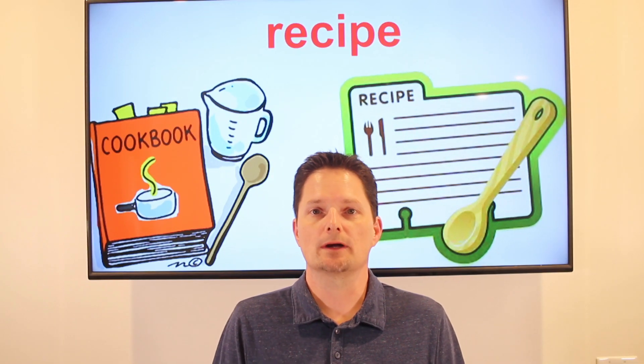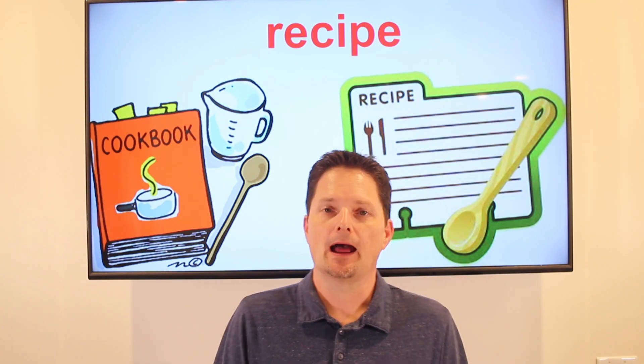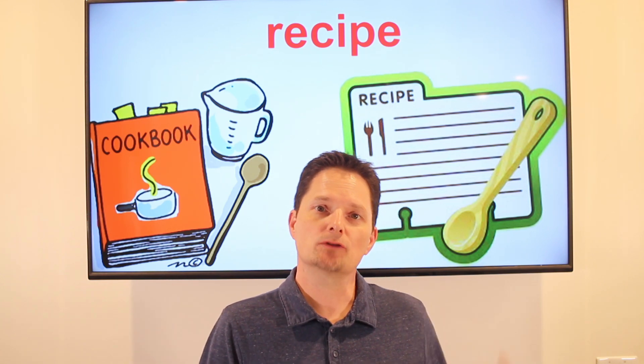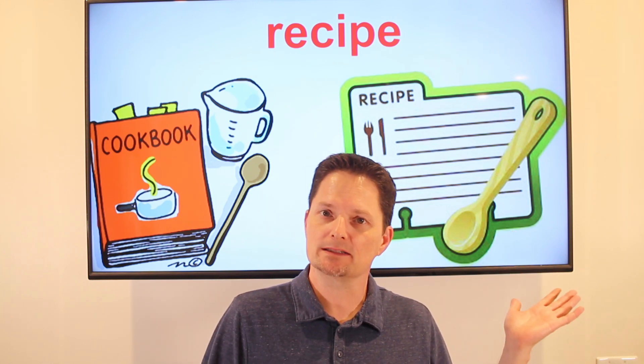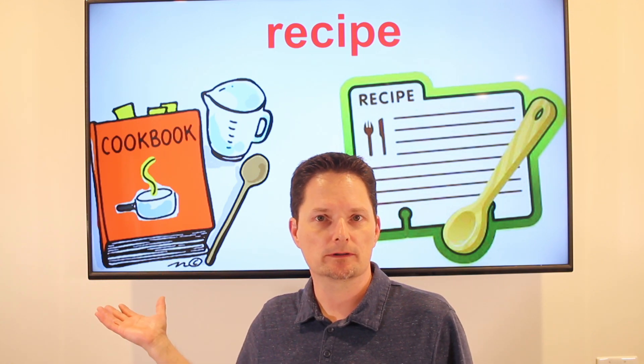The first word is recipe. We're going to pronounce all the letters. It's three syllables. Recipe. A recipe is cooking instructions. This is one recipe. I can have two recipes. It's countable, so there are a lot of good recipes in the cookbook.